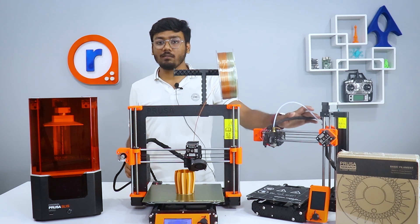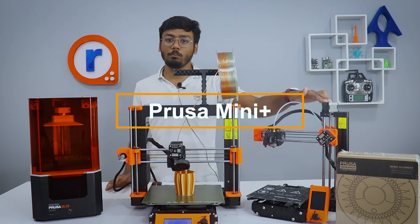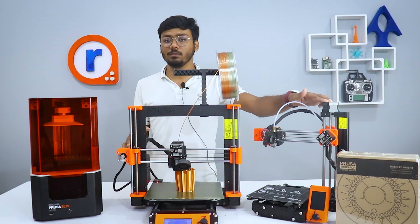And finally we have the Prusa Mini Plus, which doesn't compromise on quality, gives you a great print, and it's very affordable if you are a beginner or just starting your 3D printing journey.